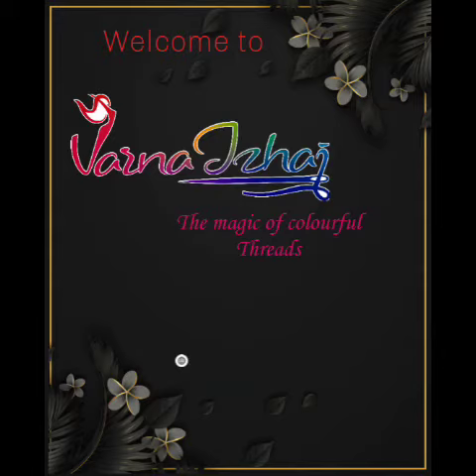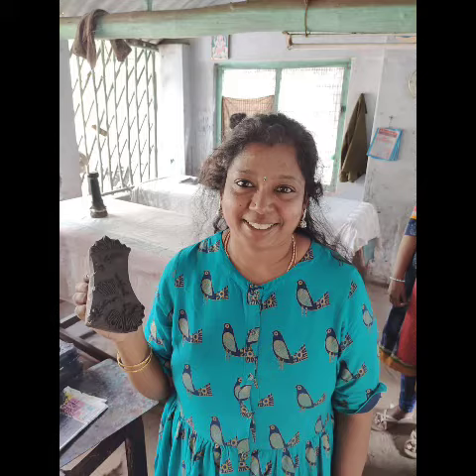Hello all, welcome to Varnairay, the magic of colorful trips. We bring you saris and dress materials directly from weavers at an affordable cost. Varnairay is a dream of Vidya, ex nutritionist, Global Hospitals.